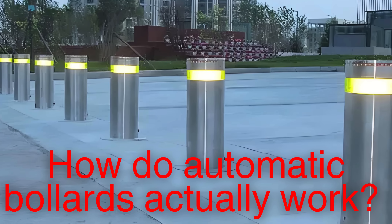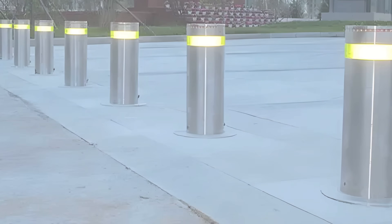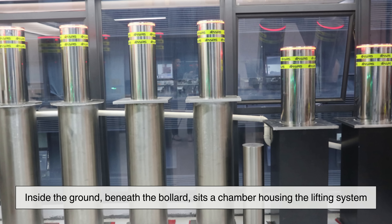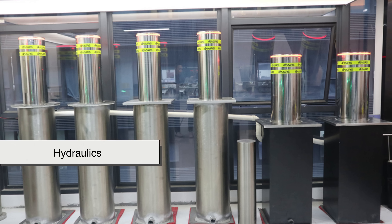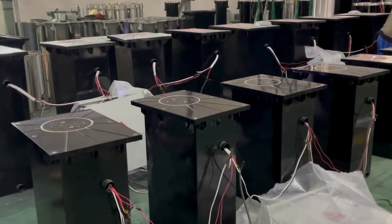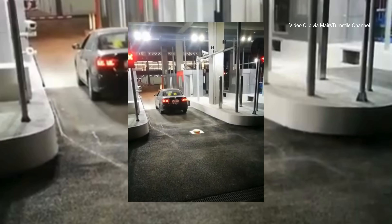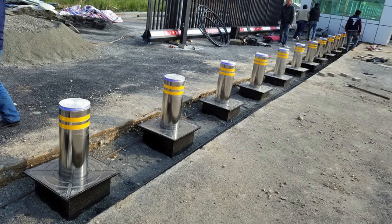So, how do automatic bollards actually work? At first glance, they may seem like little more than cylinders that slide up and down from the pavement. Yet behind this smooth movement lies a carefully engineered system of hydraulics, electronics, and safety mechanisms. Inside the ground, beneath the bollard, sits a chamber housing the lifting system. Depending on the design, this can be powered by hydraulics or electromechanical motors. When a signal is given — whether from a security guard pressing a button, a programmed timer, or a remote control system — the machinery activates, pushing the bollard upward to block vehicles or retracting it to allow access. To the casual observer, the action is seamless, but in reality it is a highly coordinated interaction between pressure, force, and control.